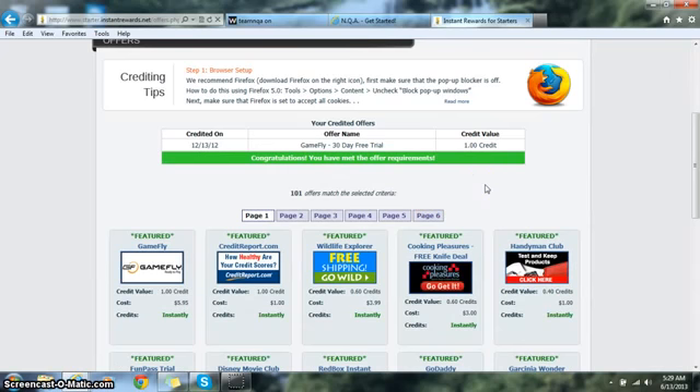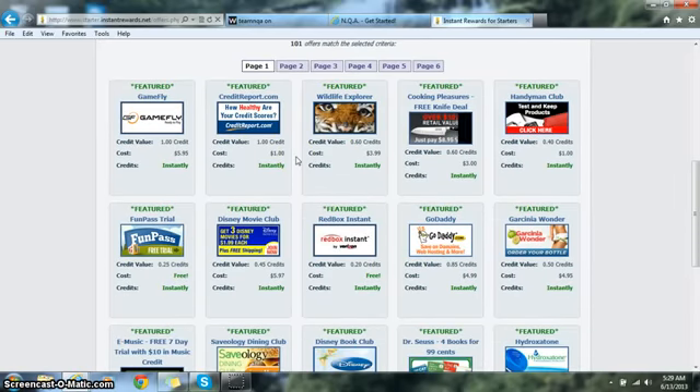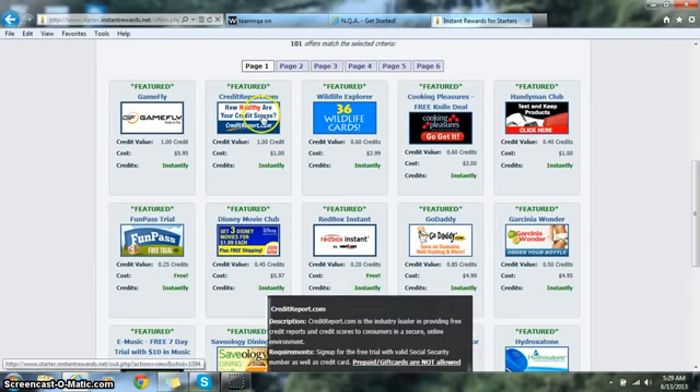Instant Rewards is a referral network that allows individuals to make anywhere from $20 to $100 per person they refer to the network to try a product or service. Of course, you have to try a product or service yourself, and your requirement is to get one full credit.